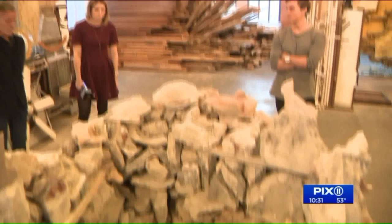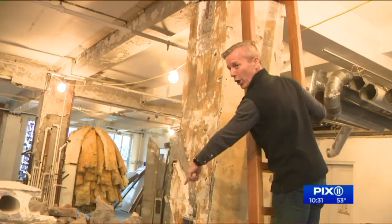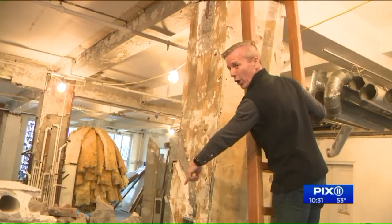Seemingly useless rubble was even turned into an optical illusion. There's a mirror in the bottom, and a lot of people climb up here thinking that it's a hole to the apartment below — including the lady that lives downstairs.